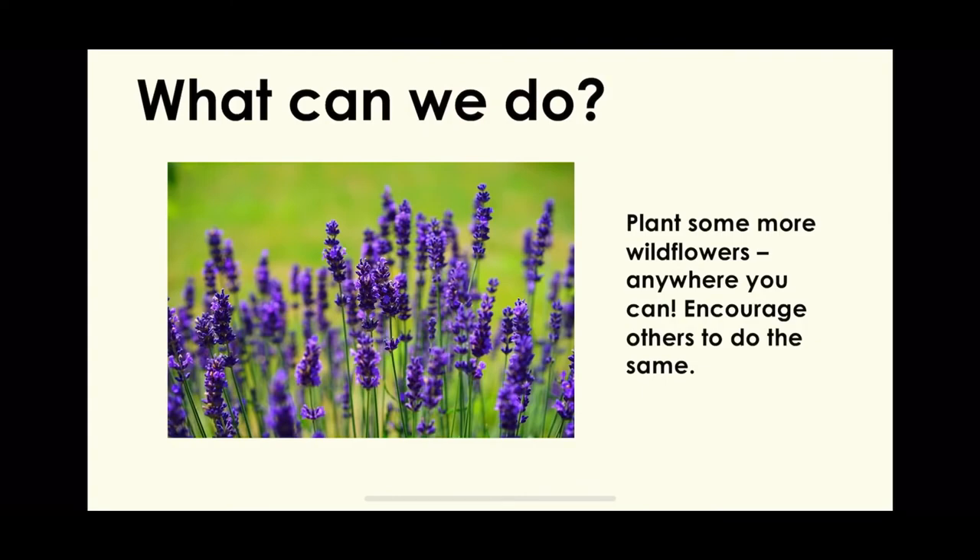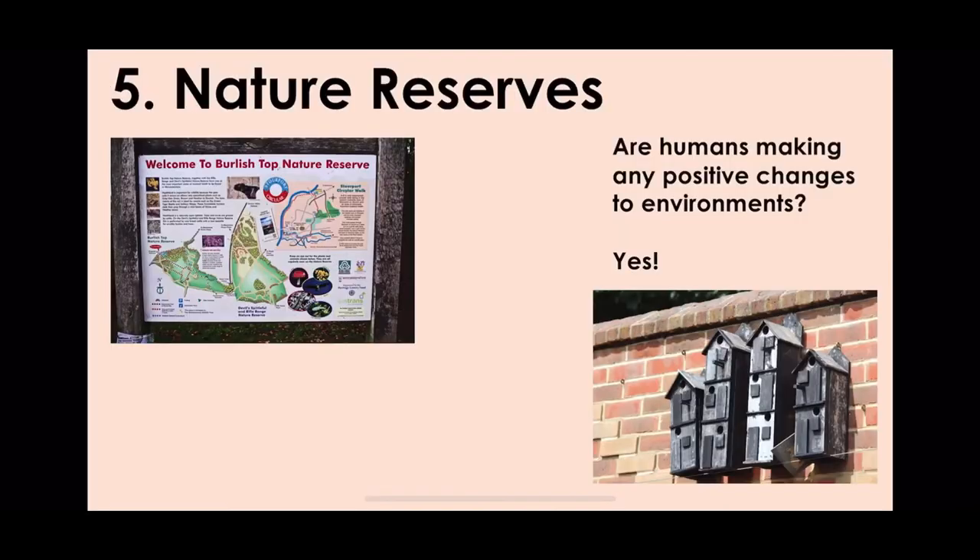What can we do? You can plant some wildflowers anywhere you can to encourage the bees.